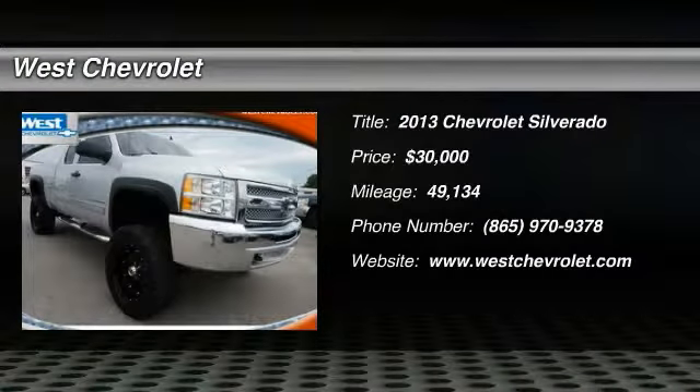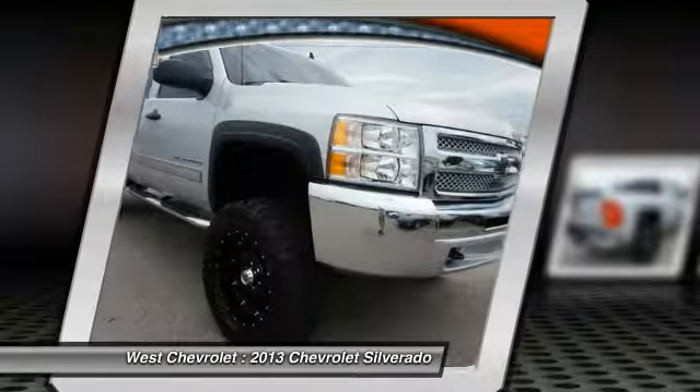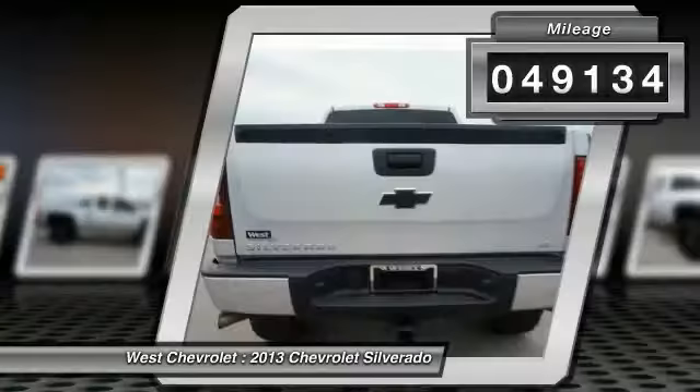The 2013 Silverado 1500. The Chevy Silverado 1500 has the lowest cost of ownership of any full-size pickup and is priced below $30,000. This vehicle has less than 50,000 miles.